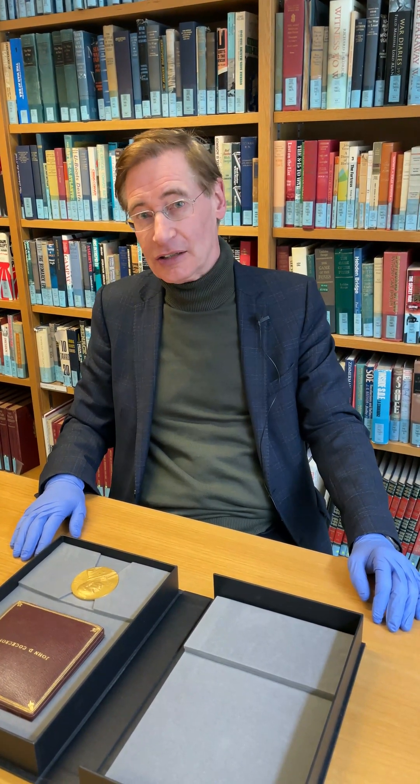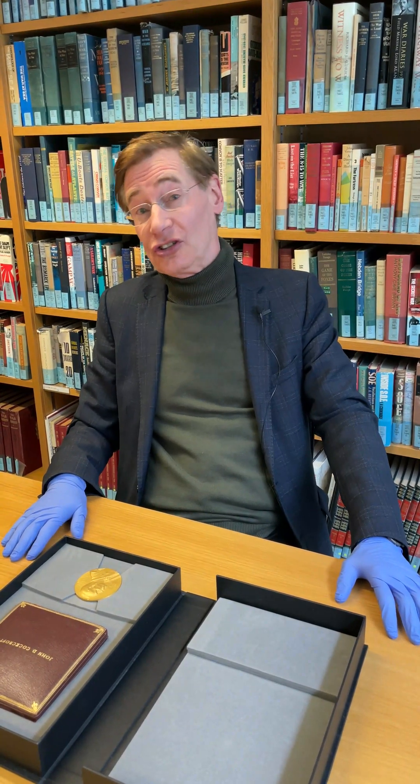The pinnacle of achievement for any scientist is the Nobel Prize. At Churchill College we're fortunate to number 32 of our members having won the Nobel Prize. The prize medal is made of 23 carat gold, but it's worth far more in fame and reputation.